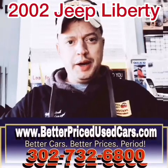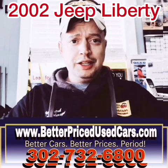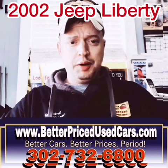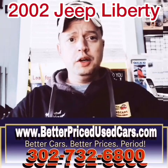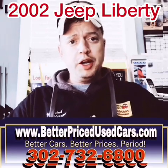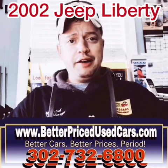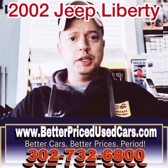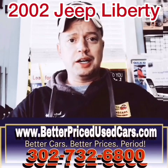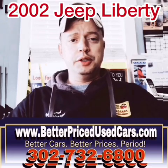My name is Jay Futrell. I'm the general manager of Better Priced Used Cars. I wanted to thank you for clicking the video button and deciding to watch this video about a car. If you have any other questions after you watch the video, you can call the car lot at 302-732-6800, 9 to 5 Monday through Saturday. You can go on our website at www.betterpricedusedcars.com. You can also message me through eBay and I'll try to get back to you as soon as possible.